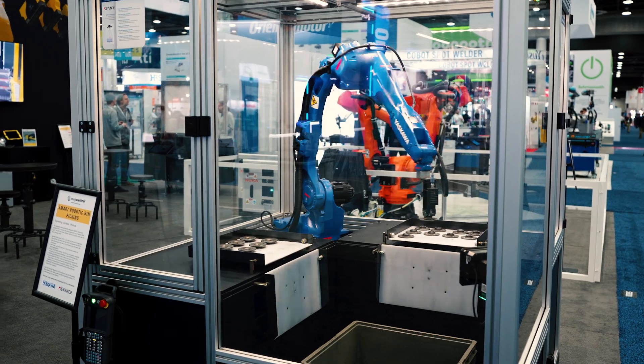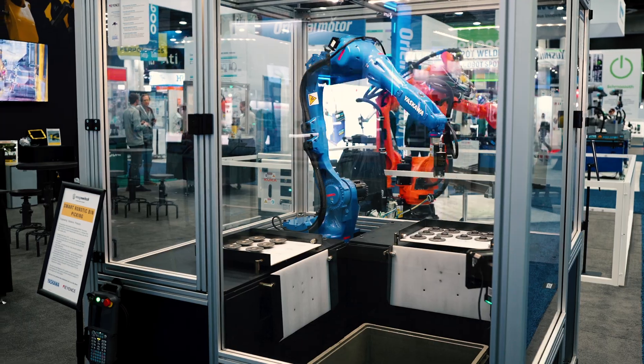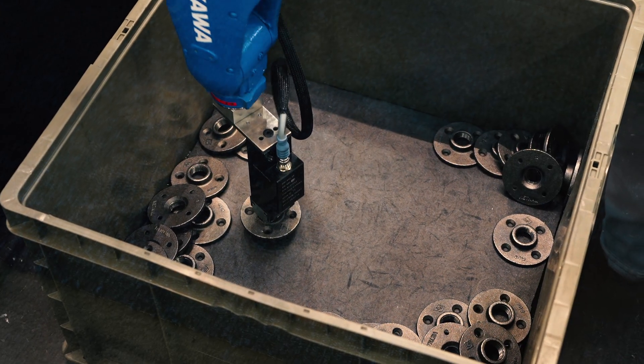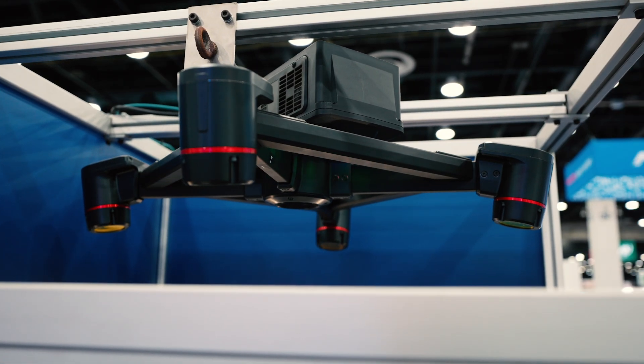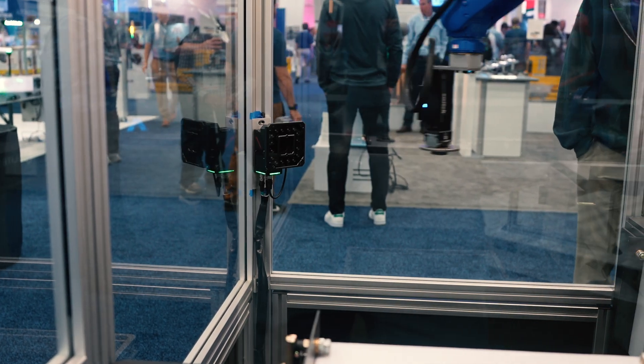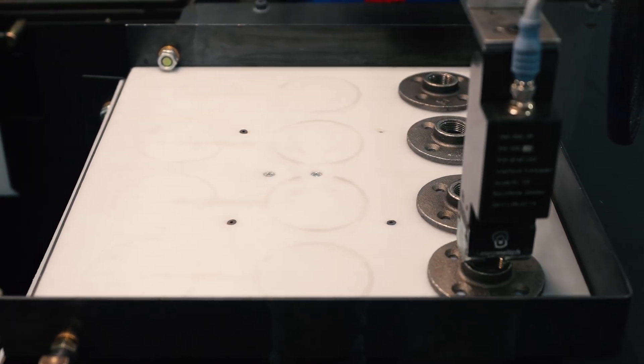We have a Yaskawa random chaotic bin picking demo utilizing a Keyence vision system with a MagSwitch E30 tool. We're able to pick and identify which side of the object we've picked on and then place it accordingly into the fixture.